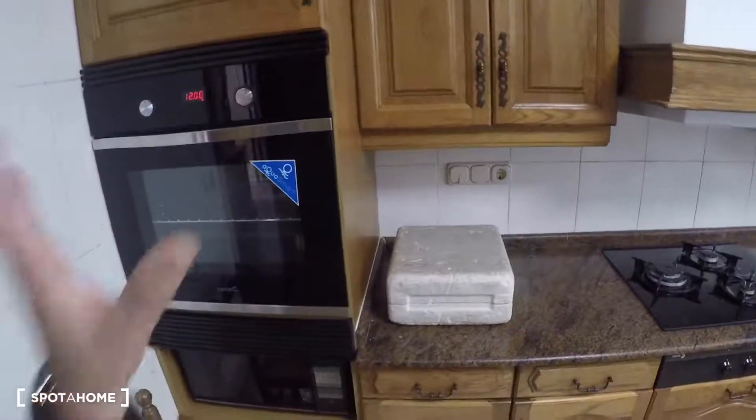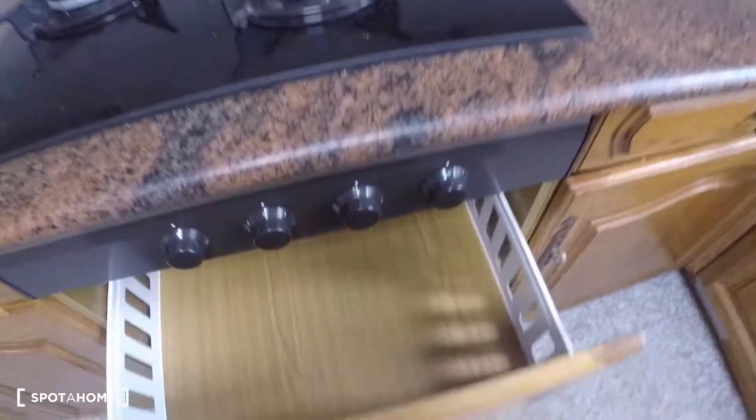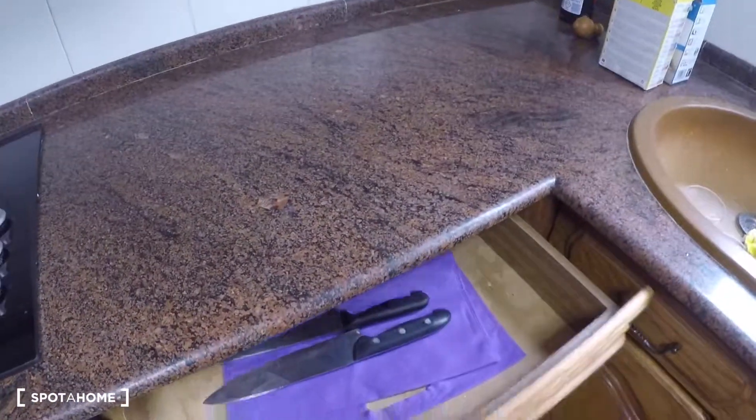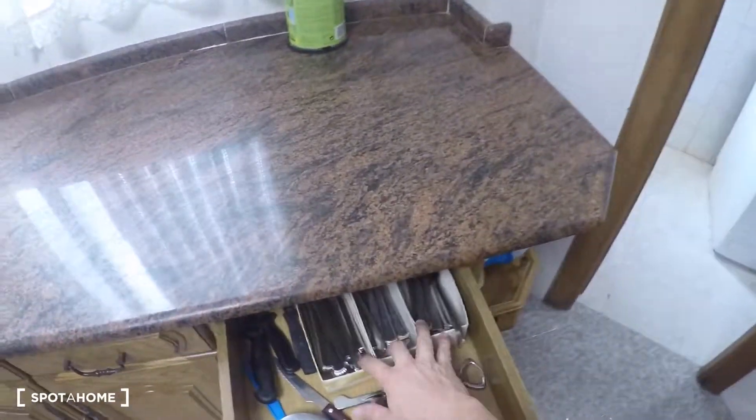Next door is the kitchen. In the kitchen you have an oven, a microwave, and plenty of storage with drawers. There is a gas stove, glasses and plates, a sink, storage for cleaning supplies, and drawers with cutlery. You also have a table, a chair, and a fridge with freezer.